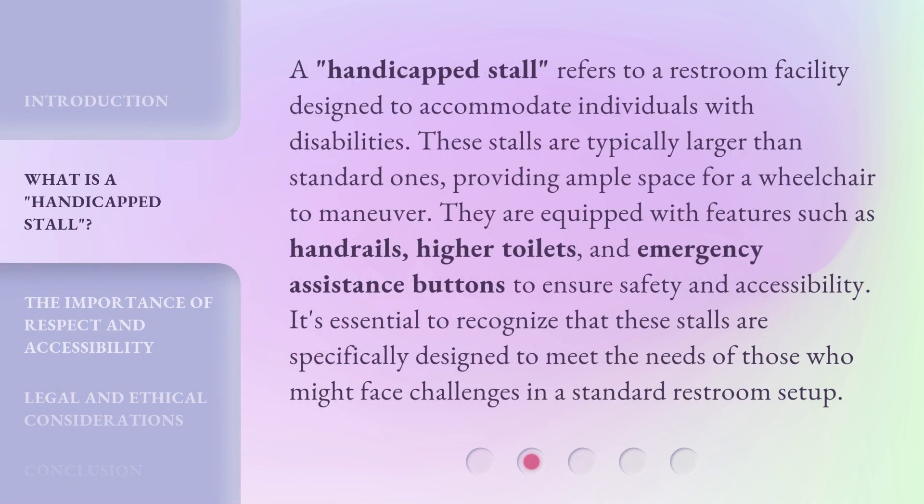A handicapped stall refers to a restroom facility designed to accommodate individuals with disabilities. These stalls are typically larger than standard ones, providing ample space for a wheelchair to maneuver. They are equipped with features such as handrails, higher toilets, and emergency assistance buttons to ensure safety and accessibility. It's essential to recognize that these stalls are specifically designed to meet the needs of those who might face challenges in a standard restroom setup.